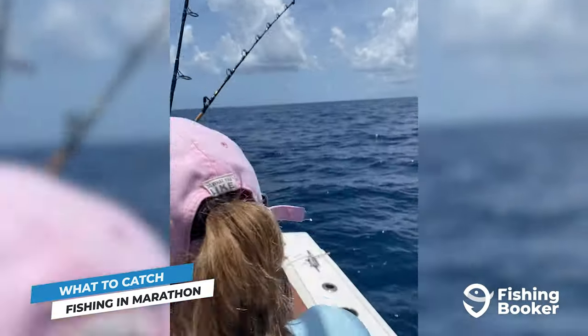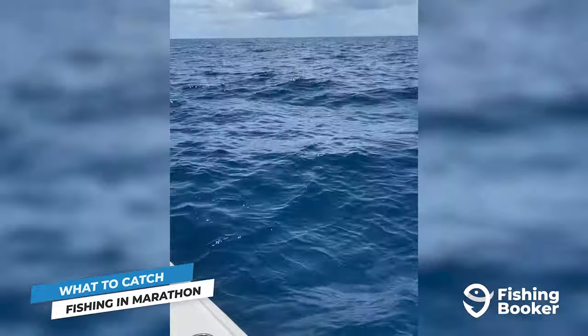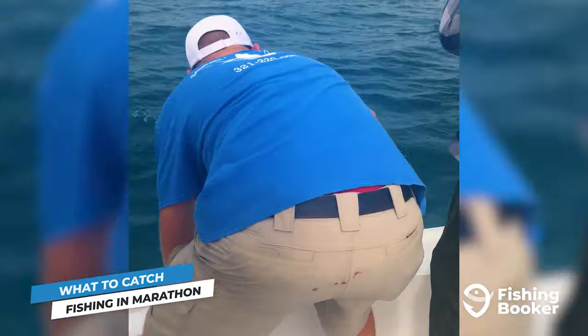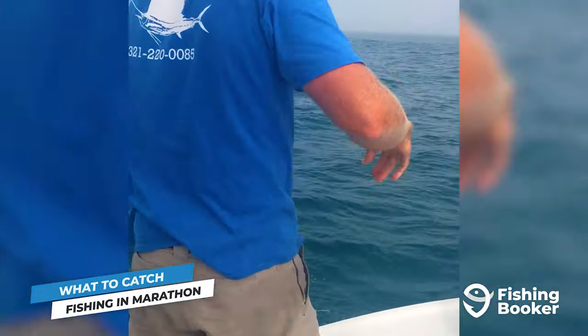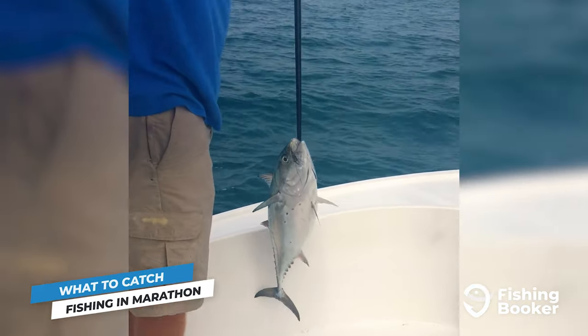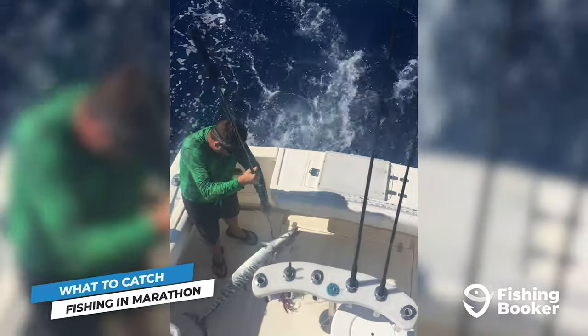Speaking of deeper waters, this is where the real action begins. Marathon deep sea fishing is a completely different world. As we mentioned, the Marathon Hump is a hot spot when it comes to charter fishing. Out here, you can target a range of big game species including tuna, wahoo, amberjack, mahi, and the list goes on.